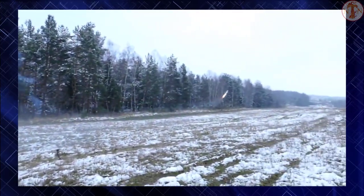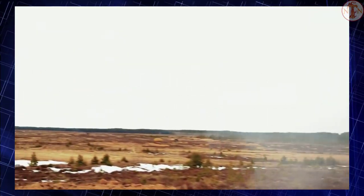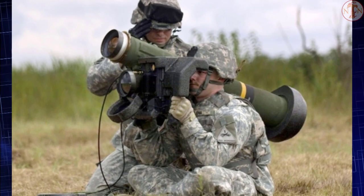It is equipped with an imaging infrared seeker. The tandem warhead is fitted with two shaped charges: a precursor warhead to detonate any explosive reactive armor, and a primary warhead to penetrate base armor.